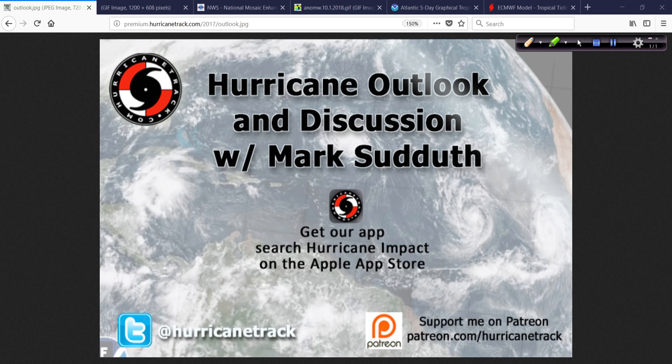Good morning. Mark Sutton with HurricaneTrack.com here. It is 3:30 Eastern Time and 12:30 Mountain Standard Time or Pacific Time. I am in Phoenix, Arizona.